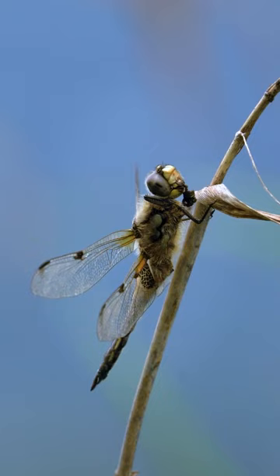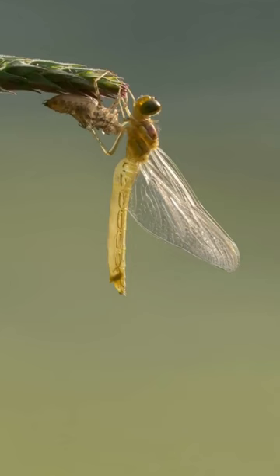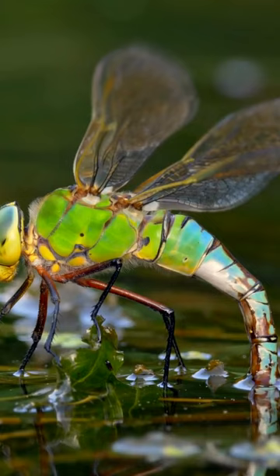Dragonflies undergo egg, nymph, and adult stages. Nymphs are aquatic, molting as they grow before emerging as adults. Species exhibit a wide range of vibrant colors and unique patterns, from metallic blues and greens to fiery reds and yellows.